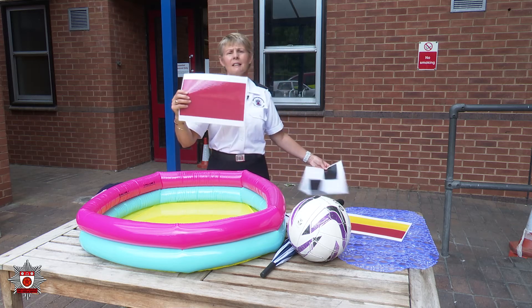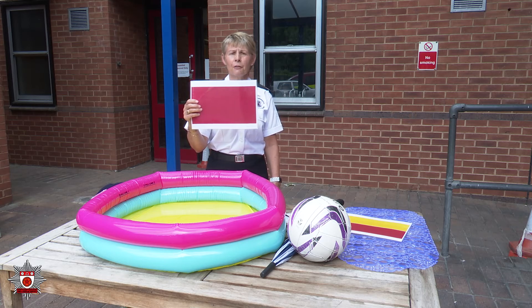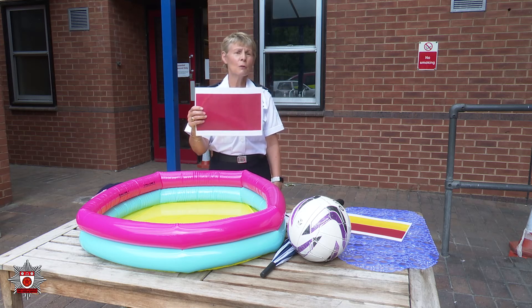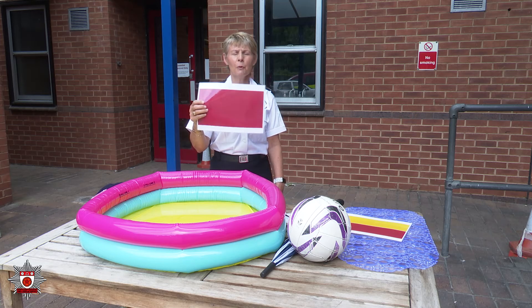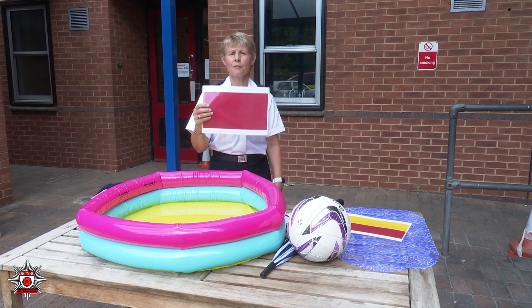If we get there and we see the red flag, the red flag definitely means danger and it is there for a reason — the lifeguards don't want you going into the water. The water might look fine to you but there could be strong undercurrents and the tide could be going out or coming in. We don't want you in the water when there's a red flag. There will be one at either end of the beach — please don't disobey it, it is there for a reason.